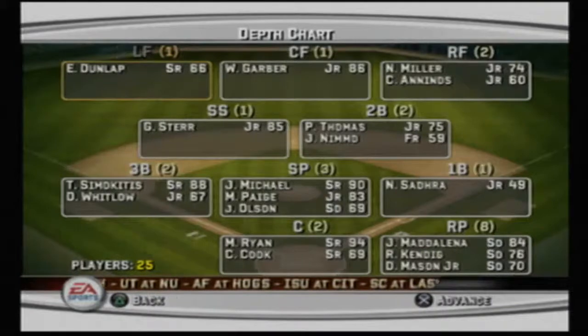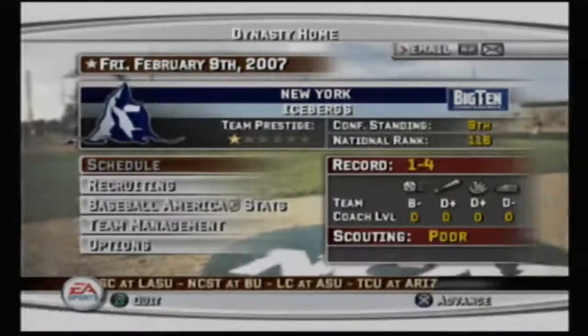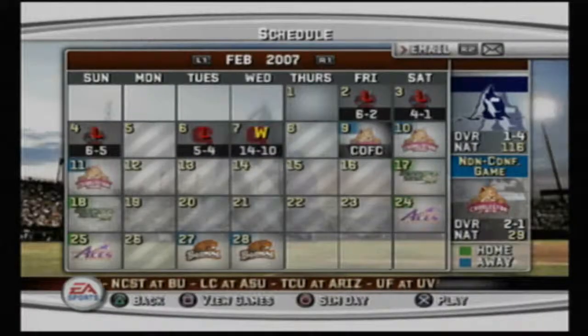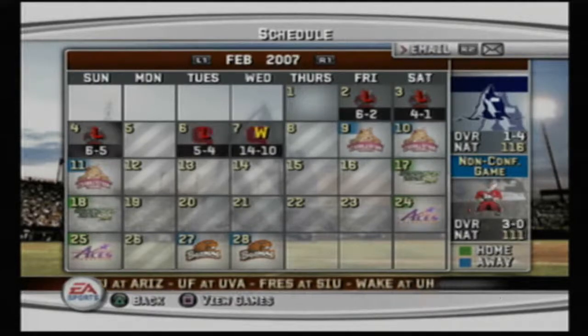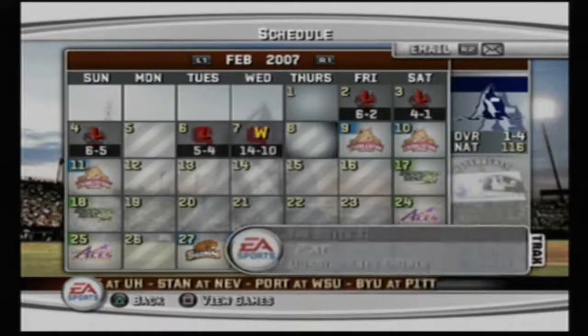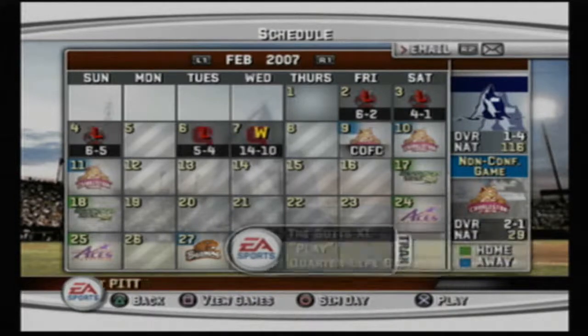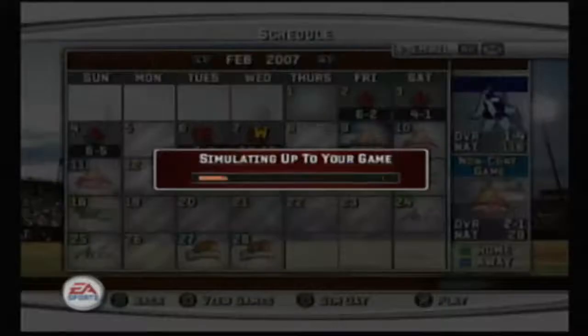That's the roster and the depth chart. We're gonna go play this next series — we'll play one full game and then two games will be simmed, as we're trying to get through this as quickly as possible while also having a little fun to watch the guys play. So we're gonna play this first game because I just want to watch some baseball today.